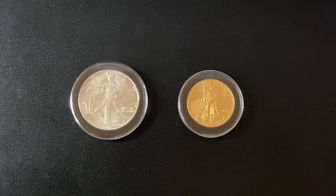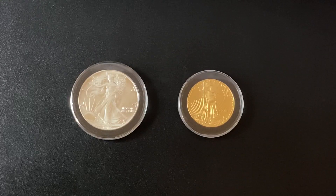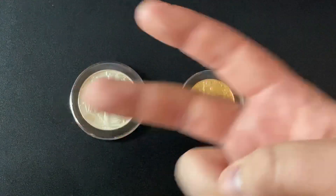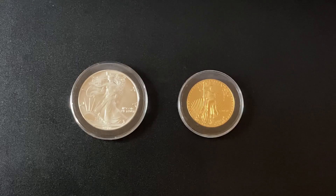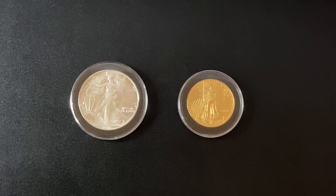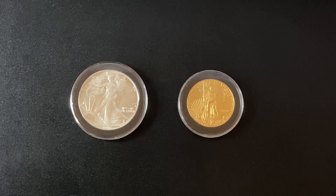On November 5th, 2020, the U.S. Mint is releasing two coins. It is the End of World War II 75th Anniversary Privy Mark American Silver Eagle and American Gold Eagle Coins.